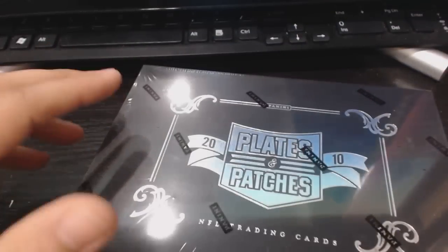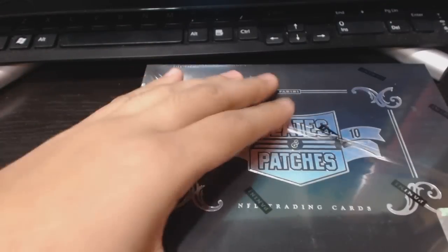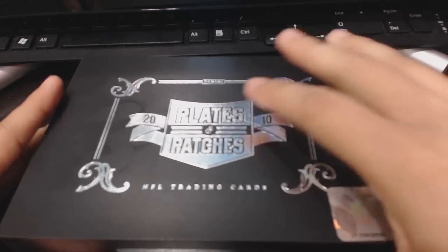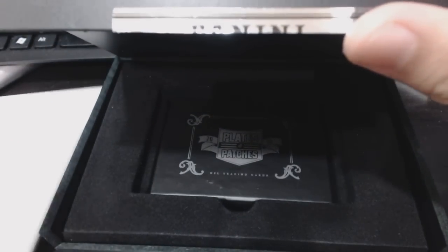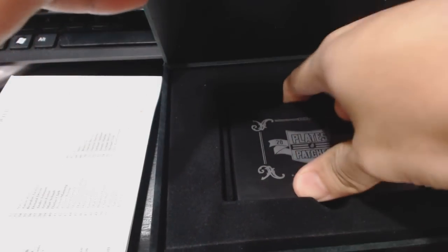They didn't even show it, but it was always funny. Here we go — Plates & Patches. You might get something nice like a Gronkowski or maybe even a logo shield. Also, this was like a mini National Treasures. If you had a pack with a redemption, you'd have to pick it up to look at it and then you couldn't save your hit for last because it reveals it.